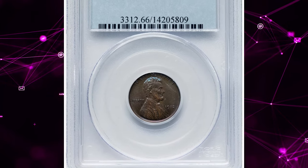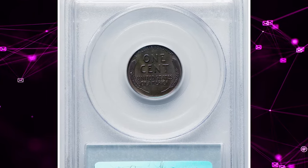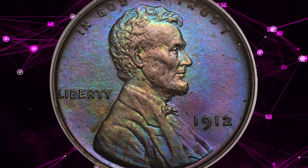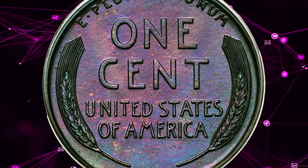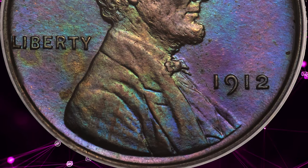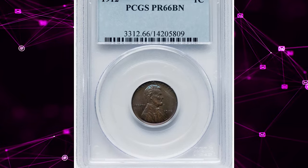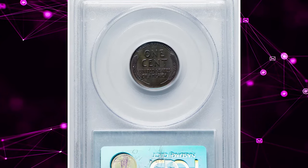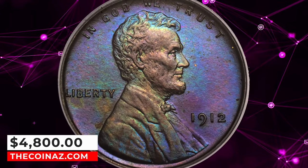Number 2: 1912 Proof Lincoln cent, graded as PR66 brown by PCGS. Surfaces of both sides are graced by neon blue, violet, and seaweed green hues, with no large distractions evident on either side. According to NGC, the matte grain of 1912 proofs is typically deeper than for other dates 1909–16, and this issue is also notable for its uniformly bold strike. While these conditions make for a wonderful illustration of the design, they have also tended to limit the number of fully red survivors, as the most fully struck copper and bronze coins are also the most susceptible to toning. This toned specimen fetched $4,800 on January 14, 2024.